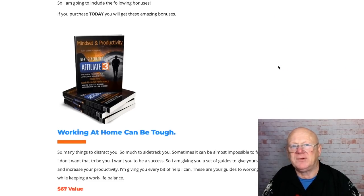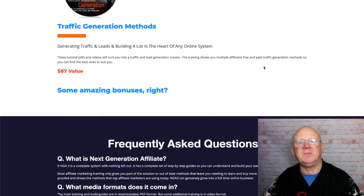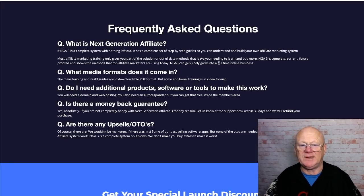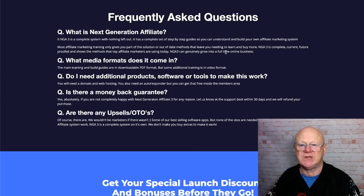As it says here, it's $17. A lot of marketers don't want this product out there. It's been updated, it's here for today — give it 12 months, some of it will probably be out of date and may be updated again. What is Next Generation Affiliate? In the FAQ it's described as a complete system with nothing left out: complete step-by-step guides so you can fully understand and build your own affiliate marketing system. Most market training only gives you part of the solution or an out-of-date method — this has been brought bang up to date.